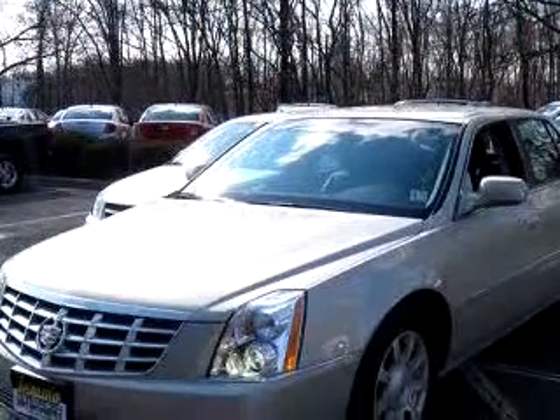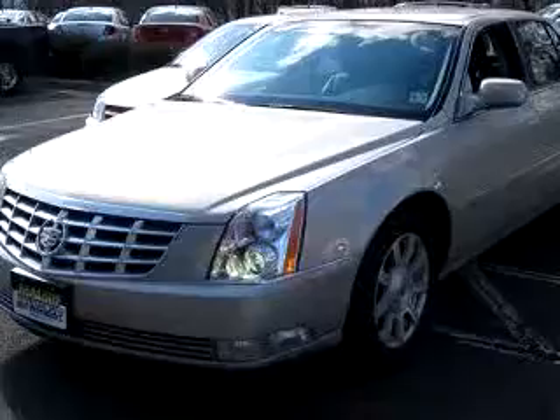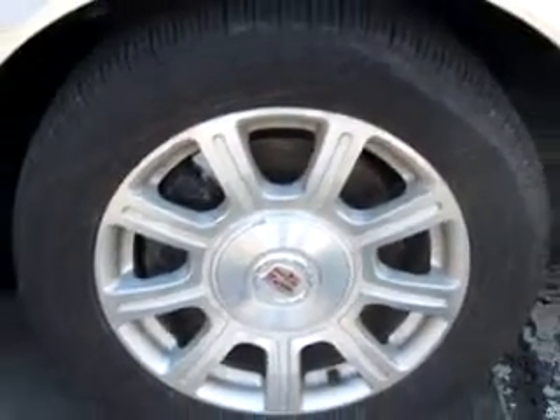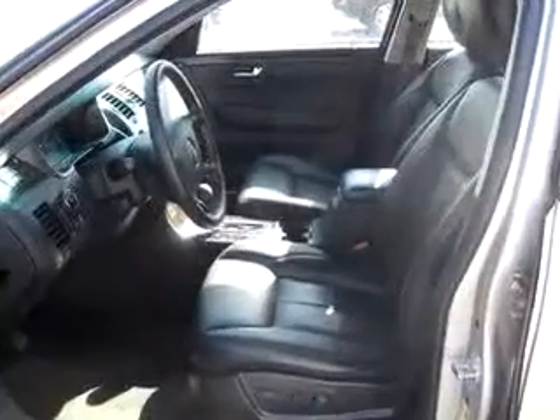Enjoy this great car with features like leather upholstery, side airbag system, cruise control, alloy wheels, compass, multifunction steering wheel, remote ignition system, and much more. Enjoy the drive, have peace of mind, and drive your entire family in this 2009 Cadillac DTS.